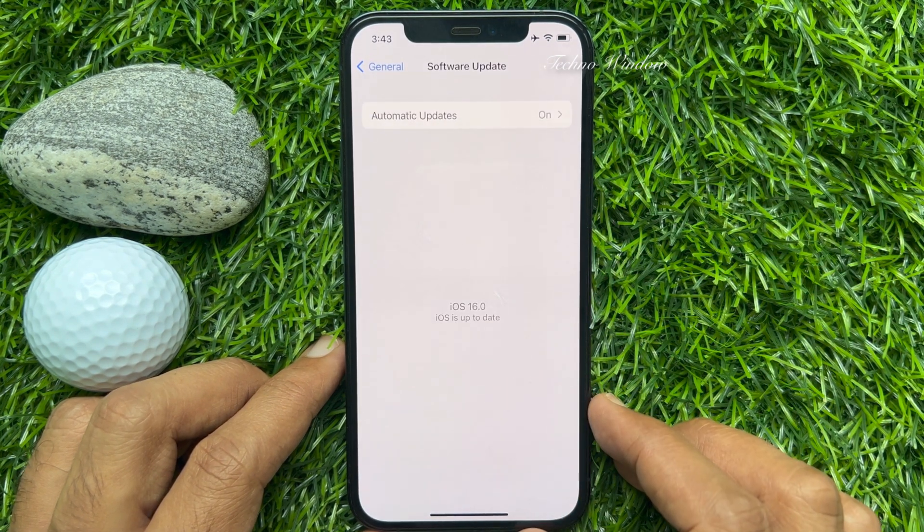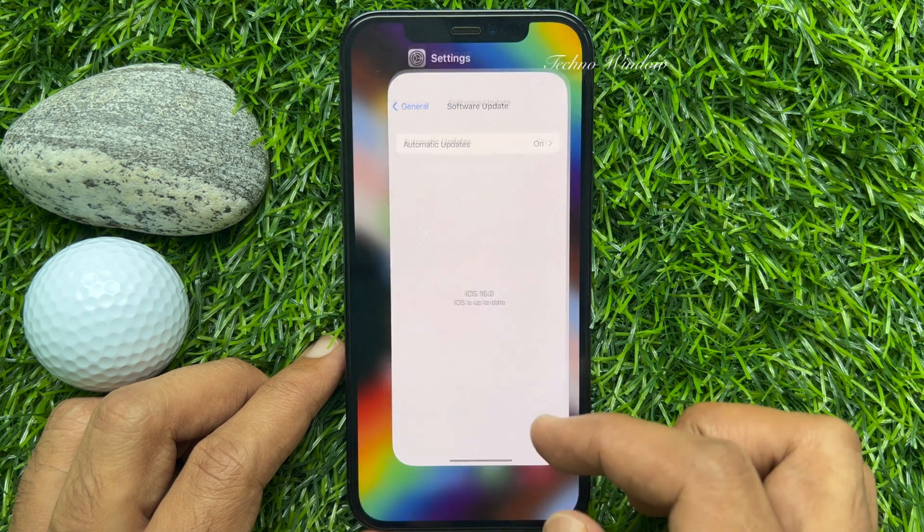To get this feature, make sure you are using iPhone iOS 16 or later.